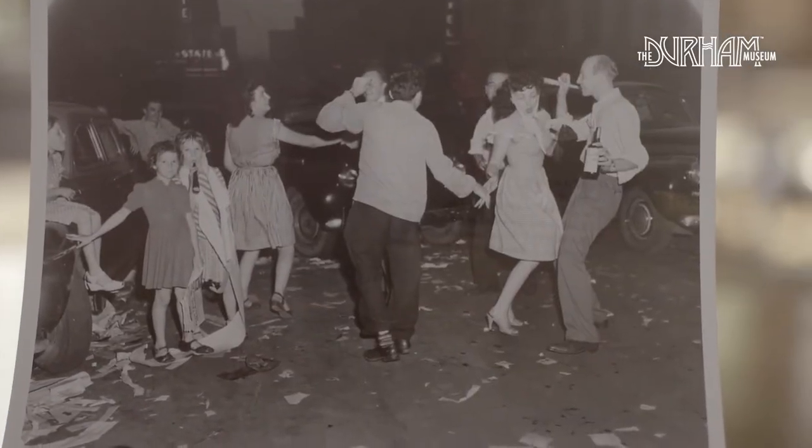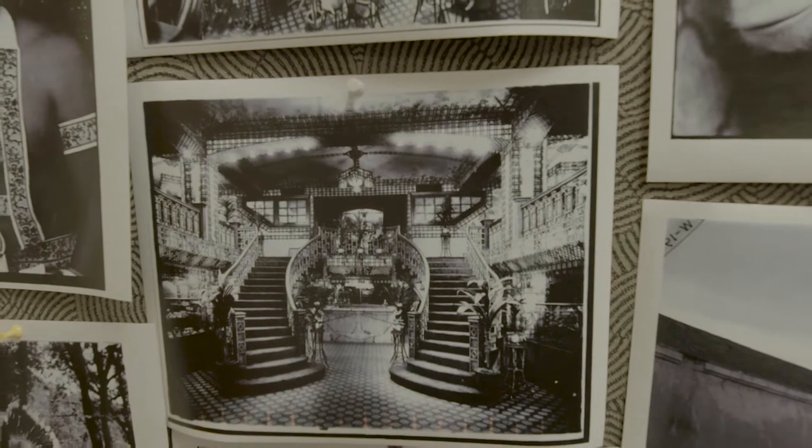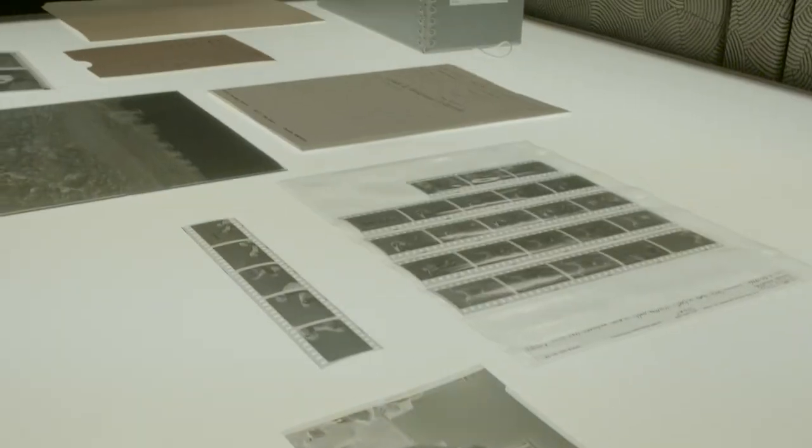The Durham Archive started in 1975 when the first accession to the museum was actually our first photo collection, the Lewis Boswick collection.